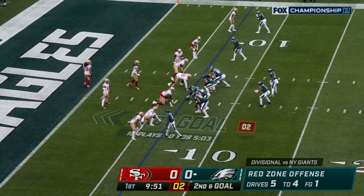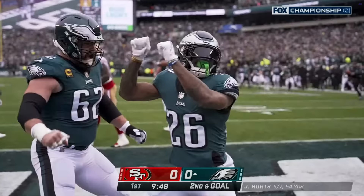By Devontae Smith. And let's go back to that — attempting fourth downs. Second and goal, and it's Sanders who walks in — touchdown Eagles.